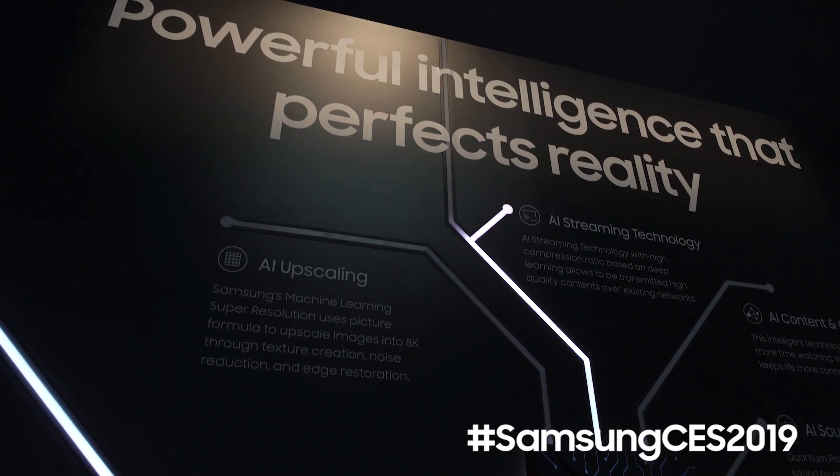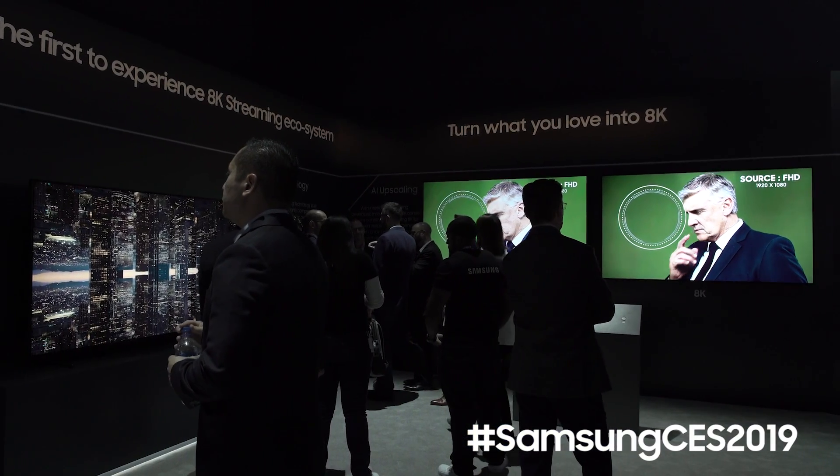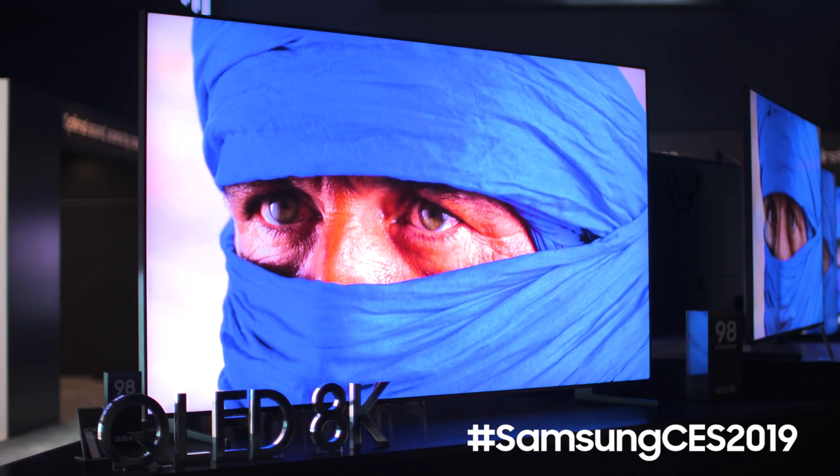We're also improving upon the AI upscaling capabilities of the TV this year. So no matter what the native resolution of the content you're watching is, the upscaling capabilities and the machine learning process are gonna continue to improve over time so you can have an amazing viewing experience of everything you already watch.